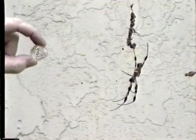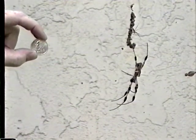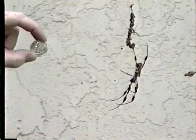Even though these spiders are big and ugly, they are essentially harmless to humans. They rarely bite people, and when they do, it's about the same as a bee sting.